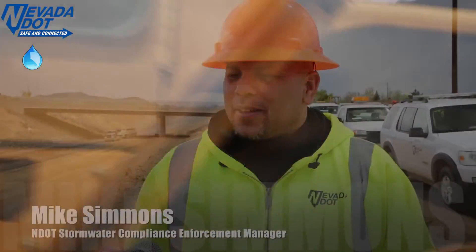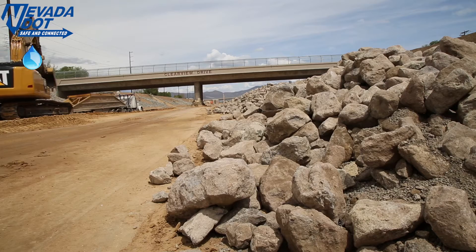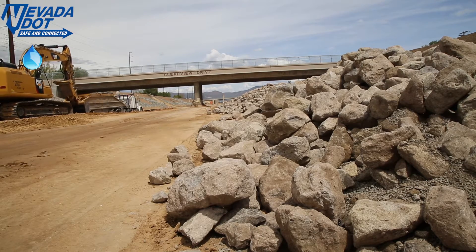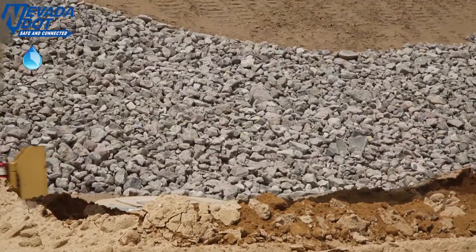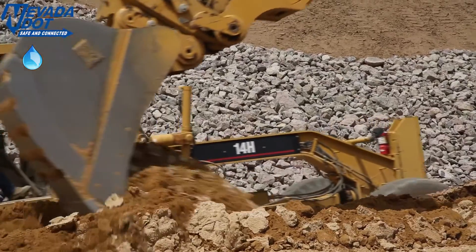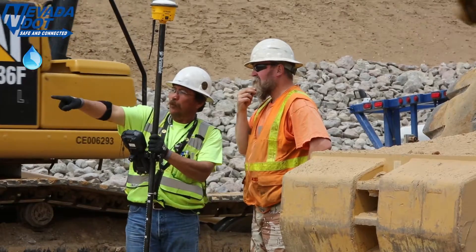I'm Mike Simmons. I'm the Stormwater Compliance and Enforcement Manager for NDOT, and today we're out on contract 3585 — that's the Carson Freeway Bypass Project. We're out here because NDOT and its partners take stormwater compliance very seriously, and we implement weekly site inspections with our business partners to ensure best management practices compliance throughout the project.